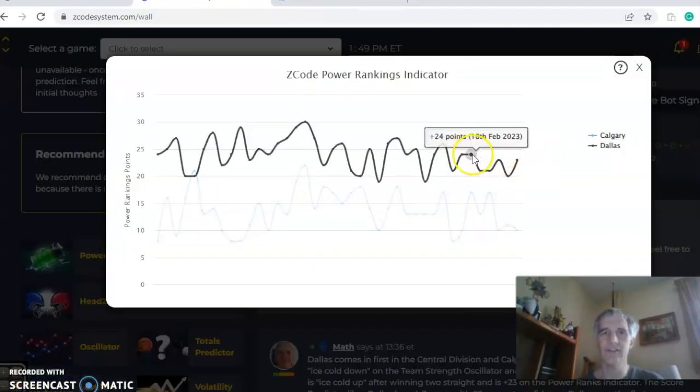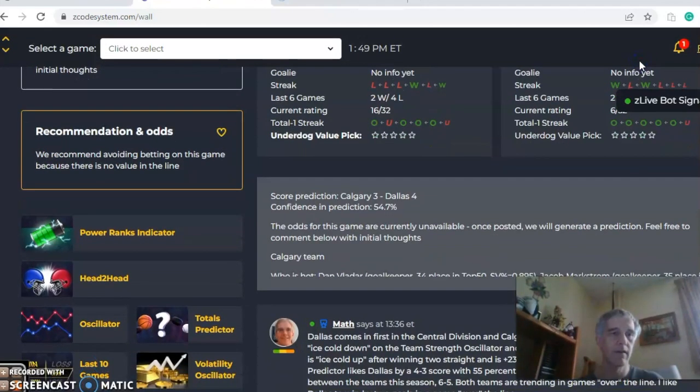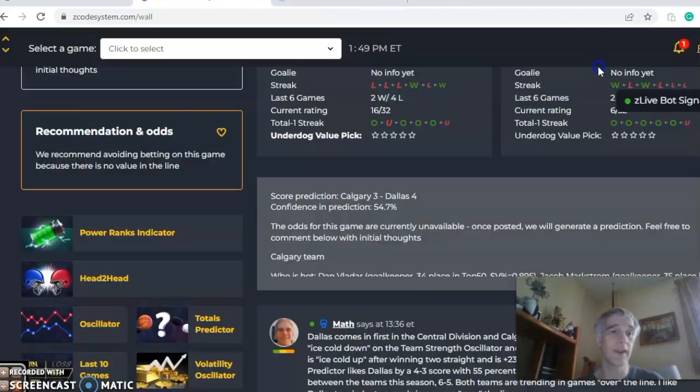Looking at the power ranks indicator chart, you can see up and downward movement for both teams. Dallas is now at plus 23, Calgary at plus 10. In the head-to-head, the two teams met back on January 14th, and it was a very high-scoring game — Calgary six to five. The odds were very tight; Dallas was a slight home favorite in that one, but they came up short.